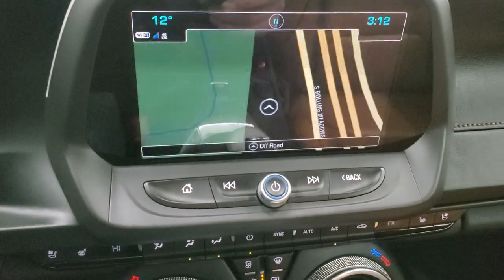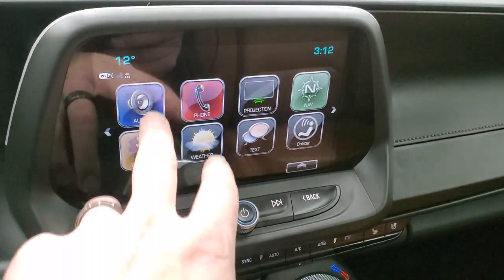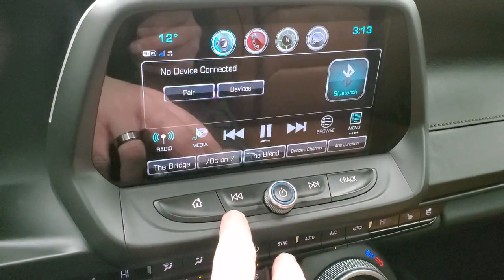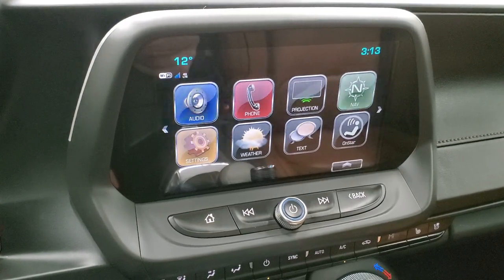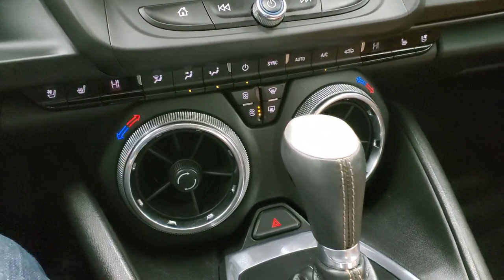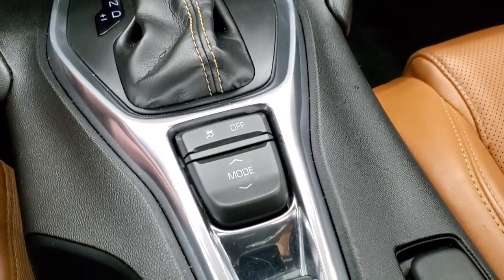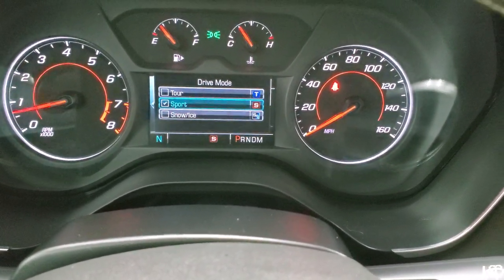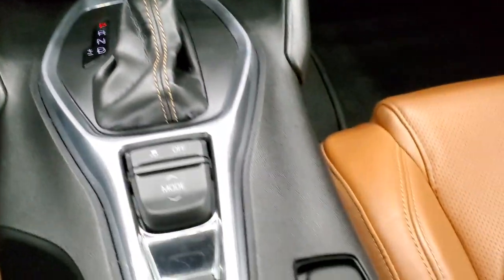This one comes with the Chevy MyLink radio — AM, FM, and Sirius XM radio capabilities — and it does have the factory navigation system. You also have a projection manager where you can project your cell phone to the screen via Android Auto or Apple CarPlay, so if you prefer Google Maps or Waze, you can project it right up there. Down here are your heated and cooled seat buttons and dual climate controls. This has the eight-speed automatic transmission, stability control, and different driving modes — snow, sport, and tour — selectable right from that switch. Your parking brake is right there as well.